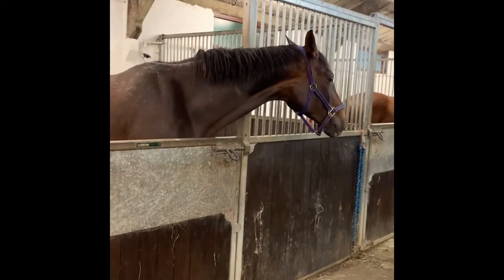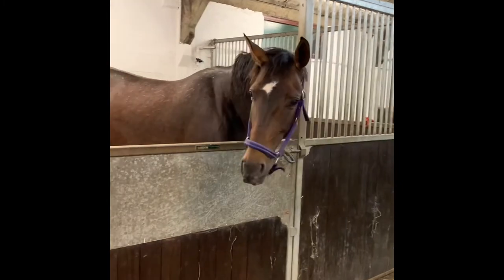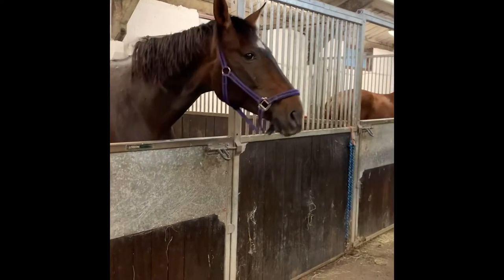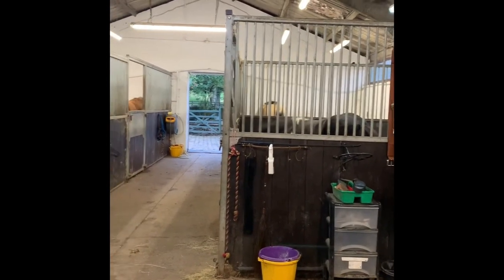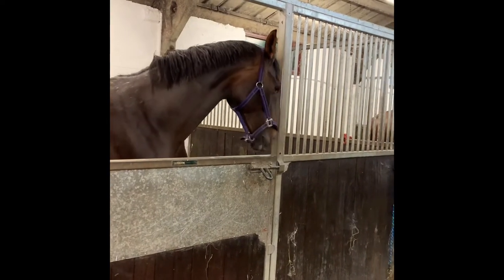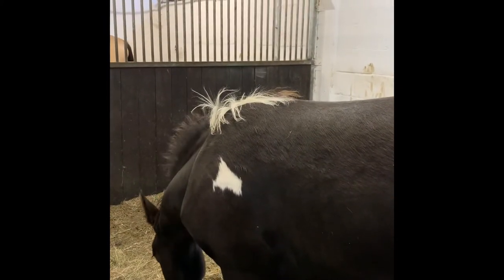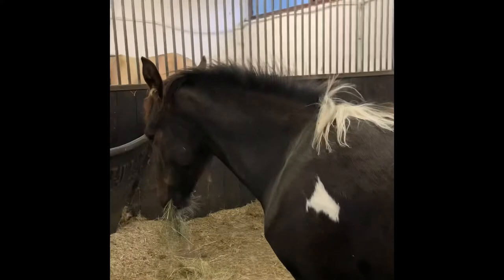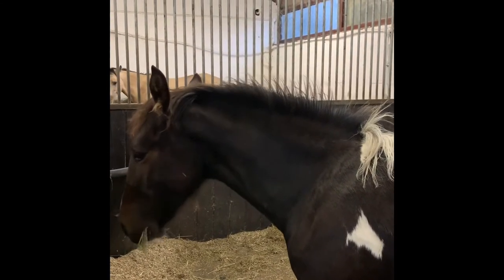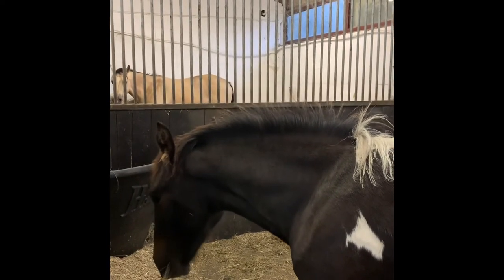We choose to wean this way. I don't think there is officially a right or wrong way to wean — we just find this the most gentle, humane, stress-free approach. By doing it gradually we reduce the risk of any injury to the foal or mare if either becomes distressed. I also believe it doesn't leave the foal with any sort of separation anxiety issues. It's not been a traumatic experience for the foal at all. Mum has been fractionally more stressed, but that's mainly the physical discomfort rather than missing the foal.